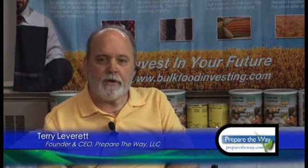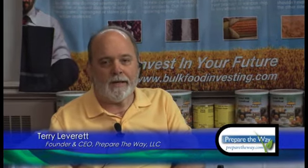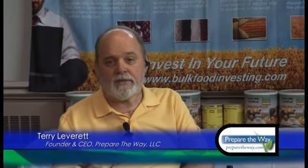Hi, I'm Terry Leverett, President of Prepare the Way. I'd like to introduce our next speaker. Her name is Glenna Callan. She has expertise in her field and comes to this with a master's in home economics and nutrition. Thank you.